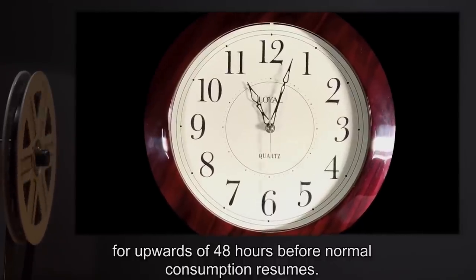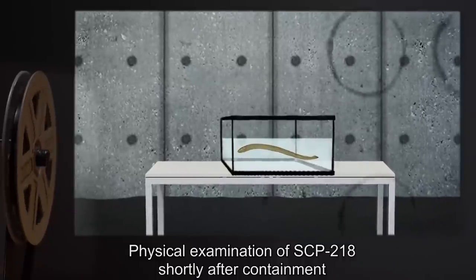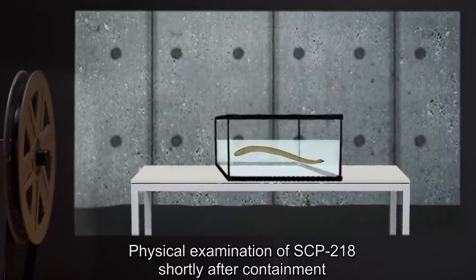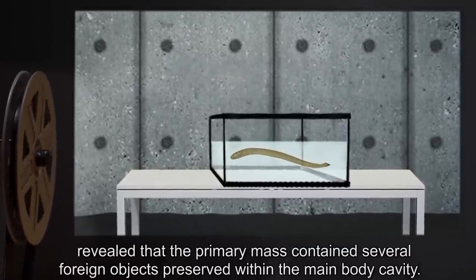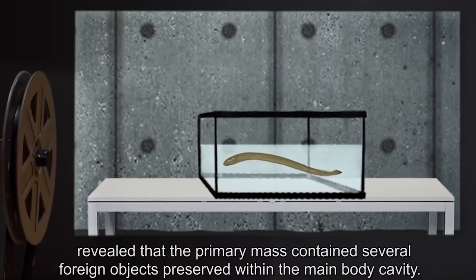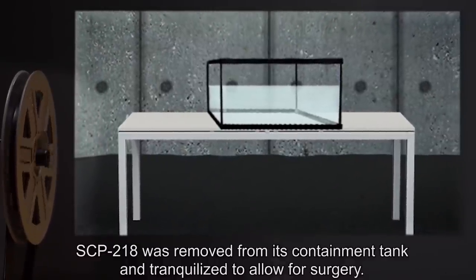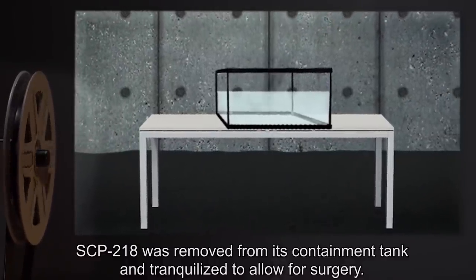This behavior has since been determined to be atypical feeding behavior, where numerous modal units will burrow within the body of still-living prey for upwards of 48 hours before normal consumption resumes. Addendum 1: Physical examination of SCP-218 shortly after containment revealed that the primary mass contained several foreign objects preserved within the main body cavity. SCP-218 was removed from its containment tank and tranquilized to allow for surgery.